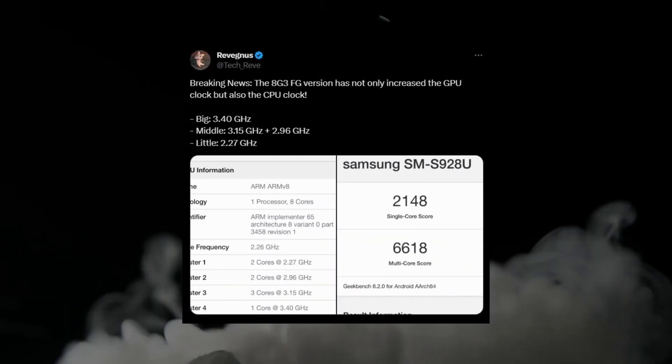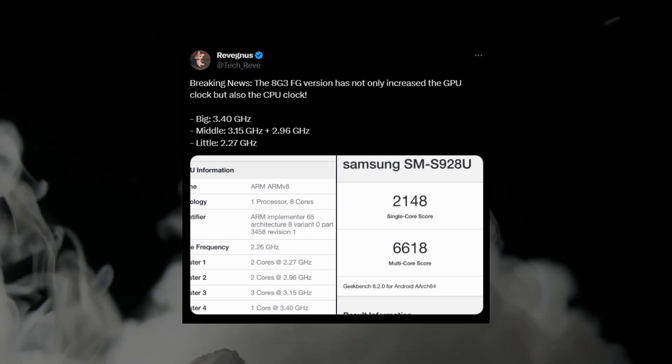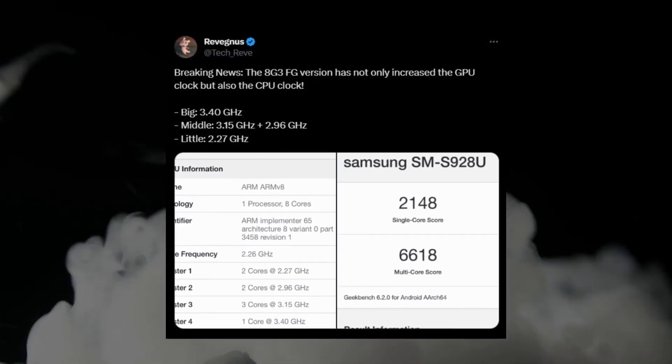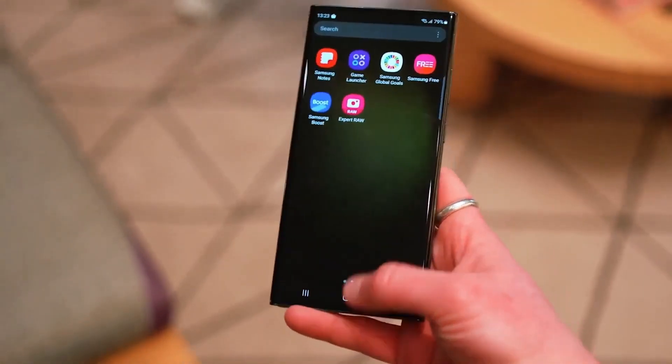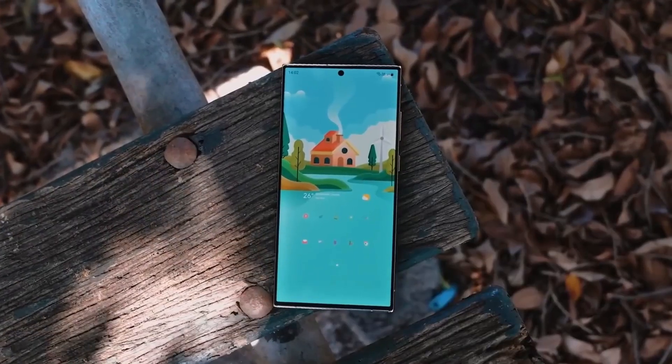Geekbench's database revealed details about the chip expected to be integrated into the Galaxy S24 series, possibly named the Snapdragon 8 Gen 3 for Galaxy. This provides insight into its distinctions from the regular Snapdragon 8 Gen 3 chips destined for other brands.